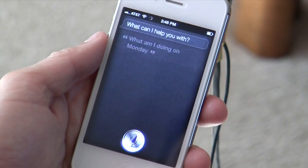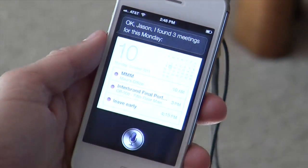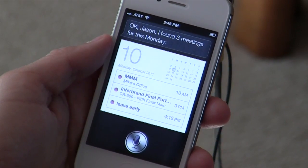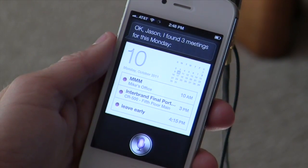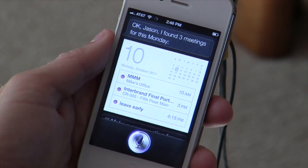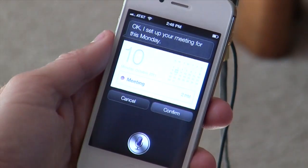Let's go back to Siri and see what else we can make her do. What am I doing on Monday? Okay Jason, I found three meetings for this Monday. All right, so there are my three meetings for Monday. Make a new meeting for Monday at 2. Okay, I set up your meeting for this Monday.